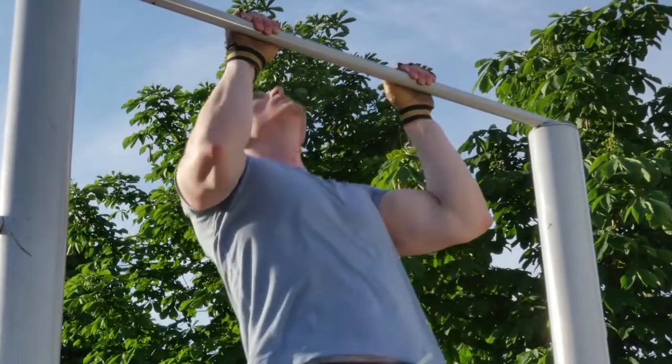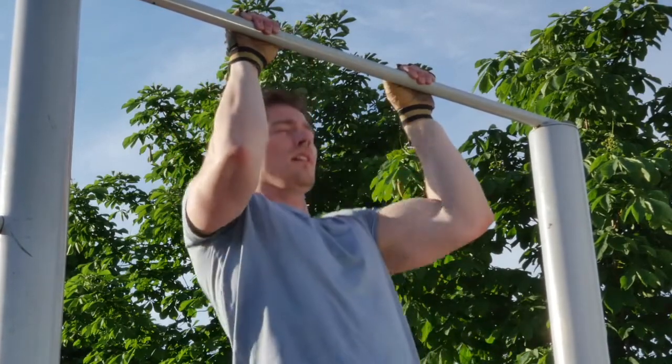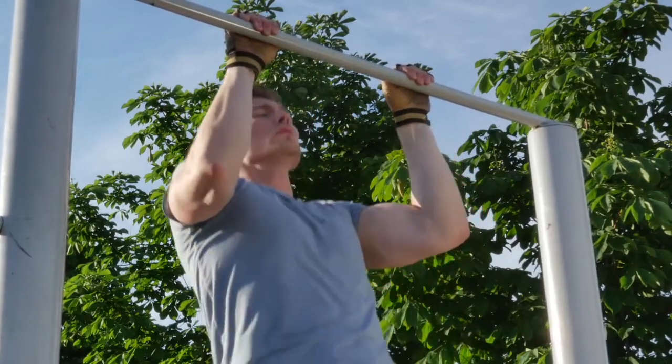Number four: the pull up. Begin with doing one full repetition. Your goal is to do 10 repetitions.